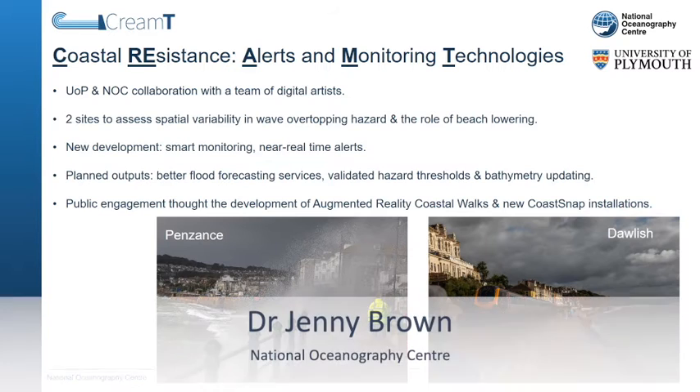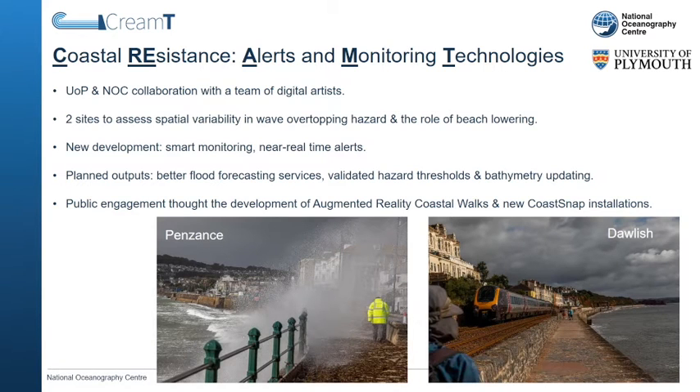CREAM TEA stands for Coastal Resistance, Alerts and Monitoring Technologies. The project is a collaboration between the National Oceanography Centre, the University of Plymouth, and a team of digital artists.